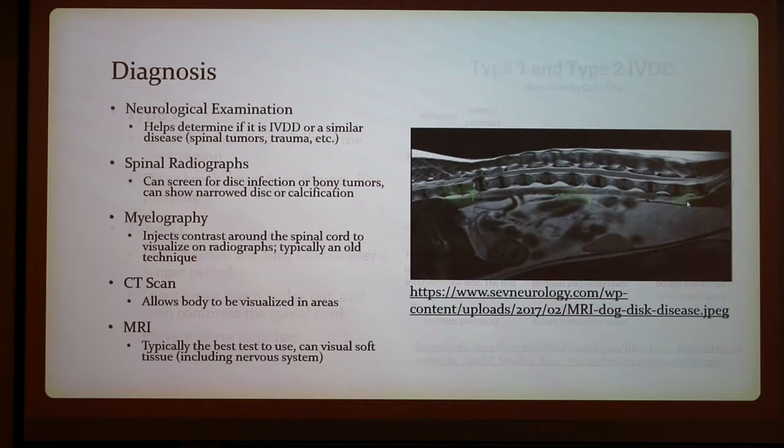To diagnose IVDD, you can do a neurological examination, which helps determine if it is IVDD or a similar disease like spinal tumors or trauma. You can also do spinal radiographs, which screen for disc infections or bony tumors and can show narrowed discs or calcification. Myelography injects contrast around the spinal cord to visualize it, though it's typically an older technique not used much anymore. A CT scan can also visualize affected areas, and the MRI is typically the best test, able to visualize soft tissue including the nervous system.